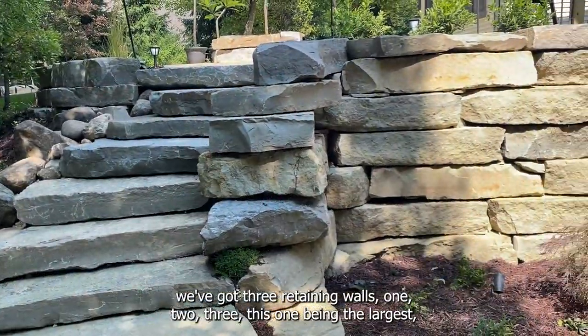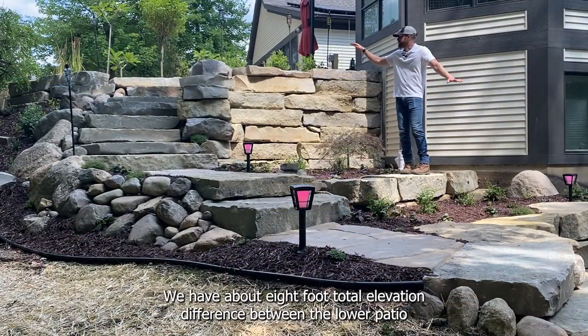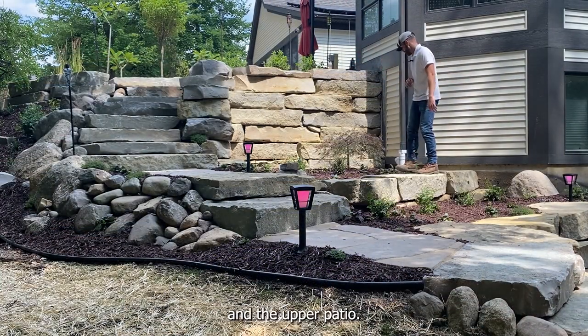You can see we got three retaining walls — one, two, three — this one being the largest, about five foot in height. We have about eight foot total elevation difference between the lower patio and the upper patio.